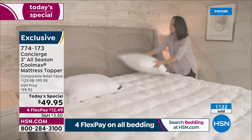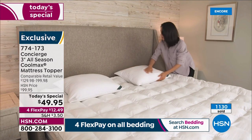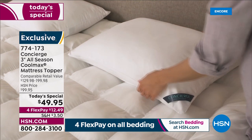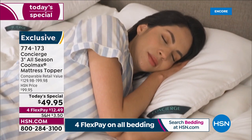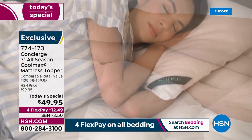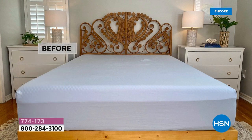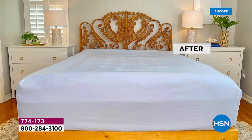Think about it: if you hate your bed, or you bought a new mattress and want to protect your investment, or your new mattress is a little too stiff or hard — this is your way to drift off. Look at this before — and now look at it with our Super Loft. That's the bed I want to dive into.